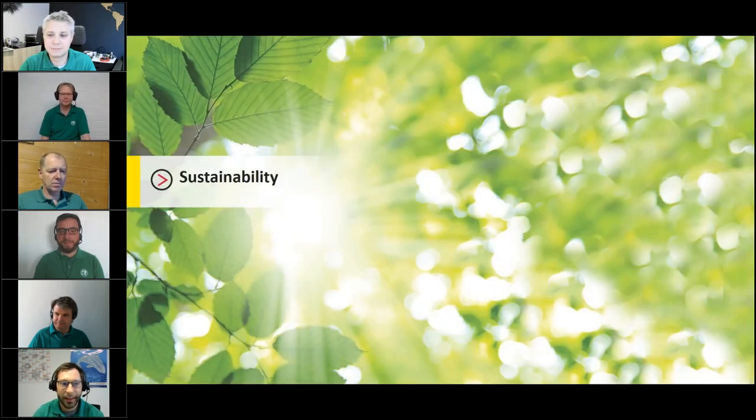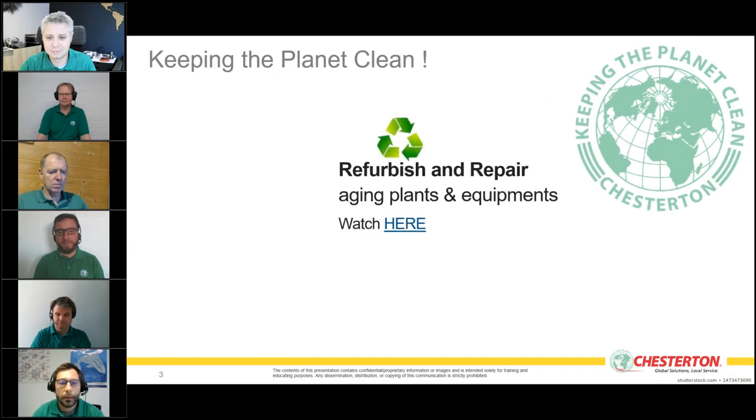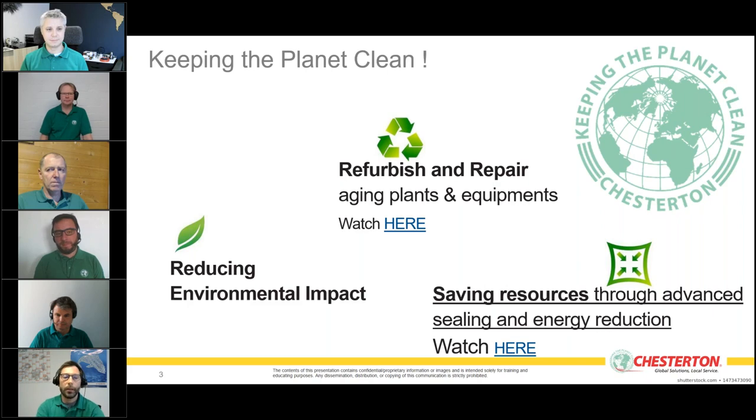Chesterton keeps sustainability in its history, and protection of the world's resources and landscapes is integral to Chesterton's business philosophy. As mentioned, we already had two webinar sessions on refurbishing and repairing aging plants and equipment, and saving resources through advanced sealing and energy reduction — available on our YouTube and LinkedIn channels. Today we focus on reducing environmental impact.